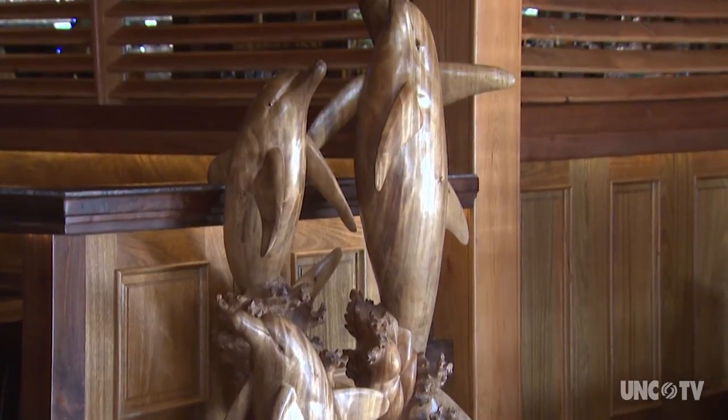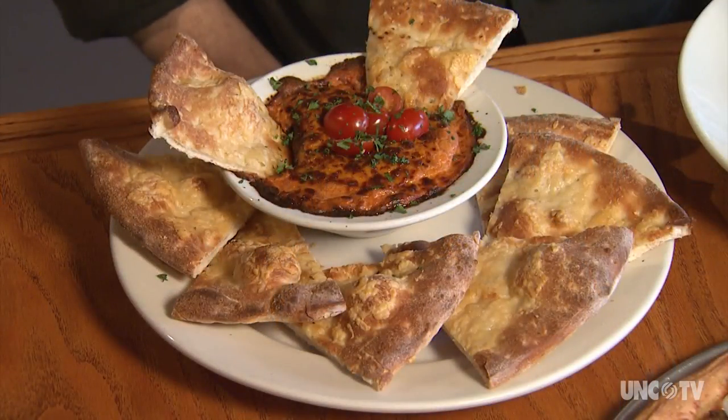The menu is new American. One of the goals was to be able to feed a family and not break their budget, and also have the higher-end dishes for people that wanted to dine. One of the most popular starters is the crab sausage dip, served with parmesan garlic focaccia bread.